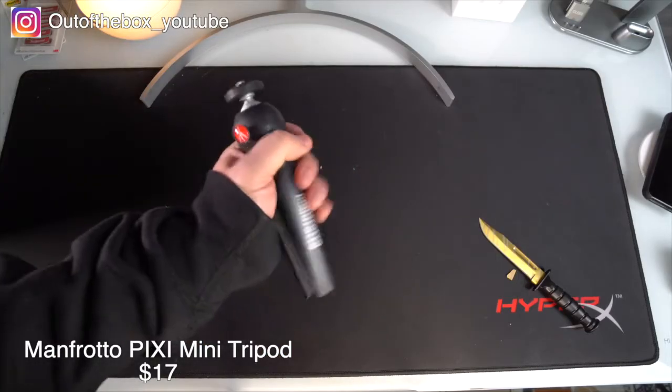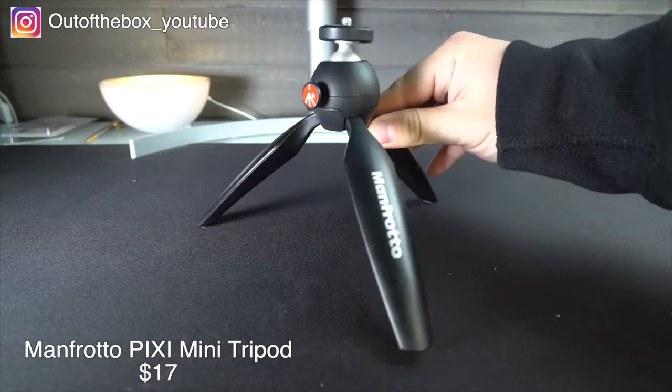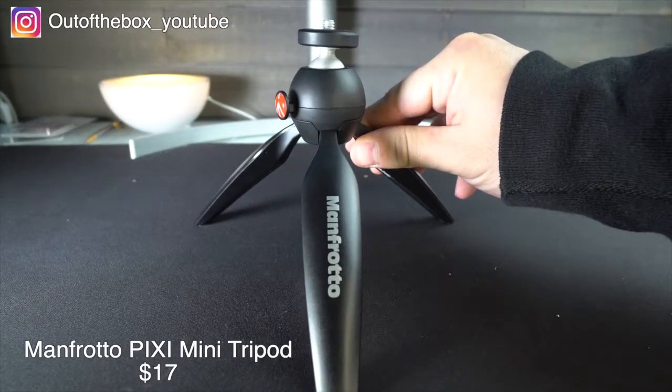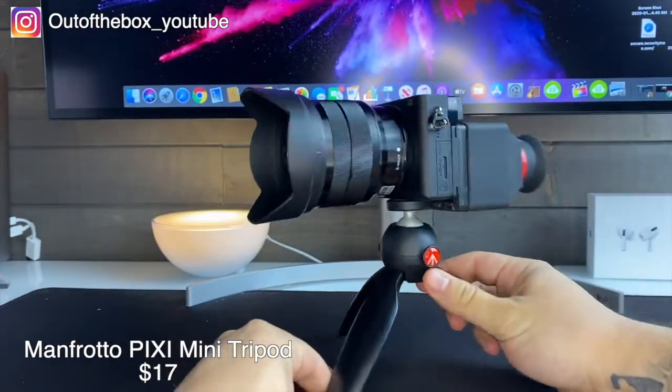You can also collapse the tripod and hold your camera upright vlog style with ease. For a small tripod this thing feels very sturdy. This is a great addition to any camera bag for both beginner and professionals alike.